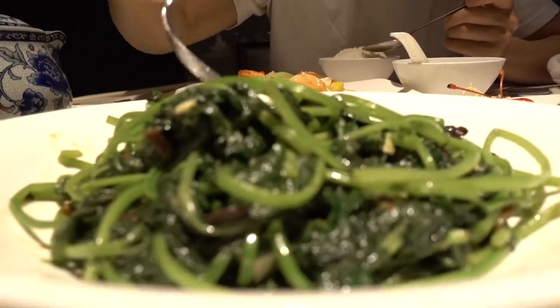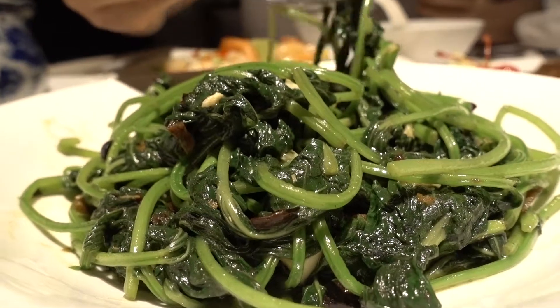Mmm. That's amazing. Perfect flavour. Nice and light, not too oily, crunchy, just fresh vegetables in general. Wow, that's really good. So good. Let's get some rice with that.